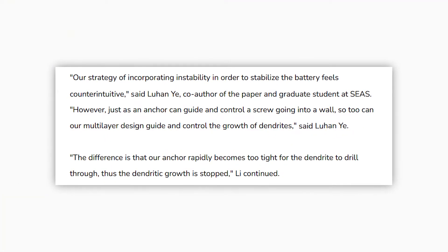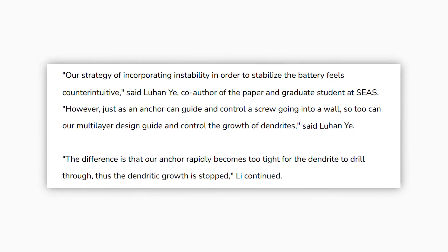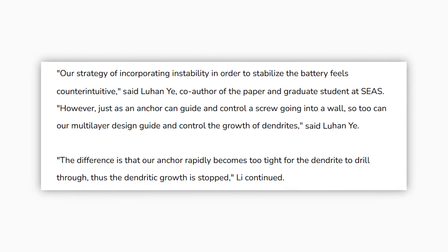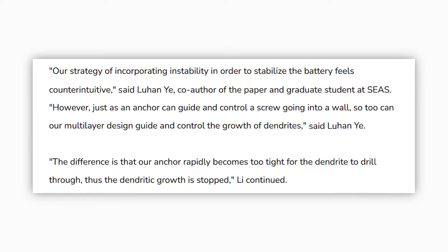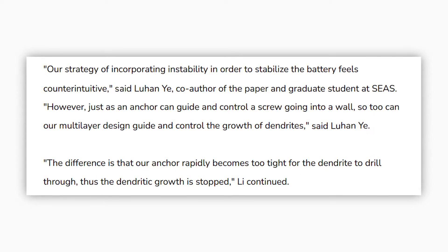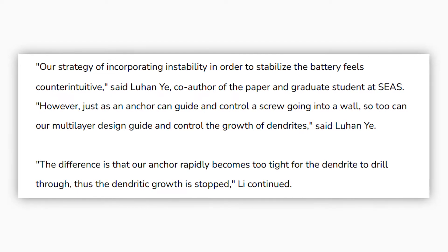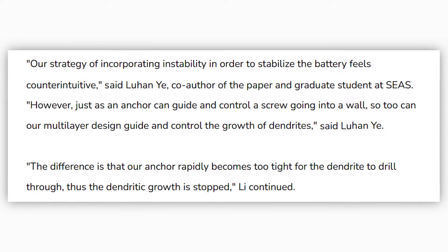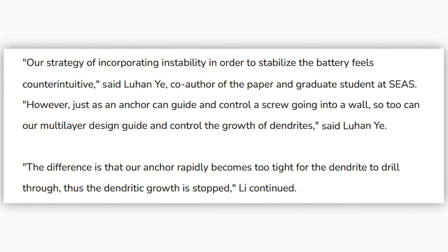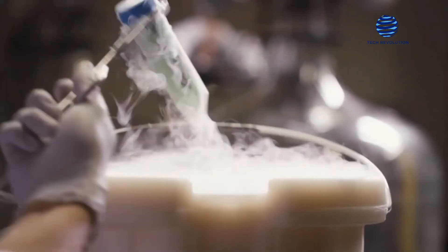'Our strategy of incorporating instability in order to stabilize the battery feels counterintuitive,' said Lu Han Yi, co-author of the paper and graduate student at SEAS. 'However, just as an anchor can guide and control a screw going into a wall, so too can our multi-layer design guide and control the growth of dendrites,' said Lu Han Yi. 'The difference is that our anchor rapidly becomes too tight for the dendrite to drill through, thus the dendritic growth is stopped,' Li continued. The chemistry of the battery makes it capable of self-healing, meaning that it can patch up any damage caused by the dendrites.